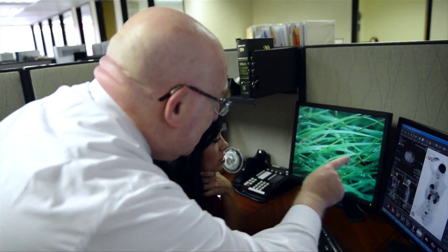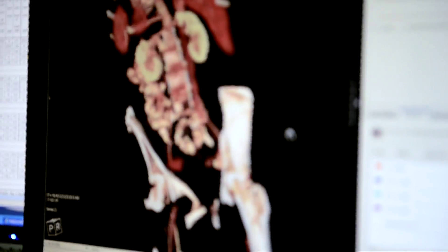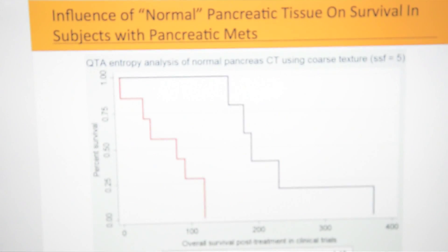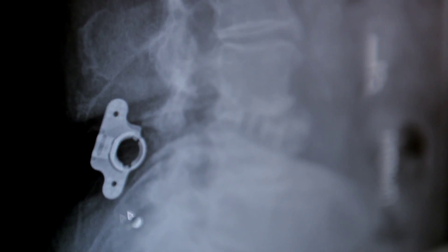One of the unique programs we have at Imaging Endpoints is called our RADAR program, which stands for Rapid Detection and Assessment and Response. By taking 3D imaging from patients, we can break up the data into component parts and use that data to see if the drug, device, or product is working sooner rather than later.